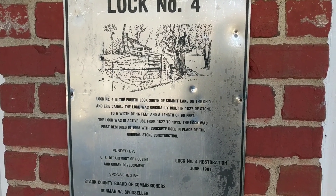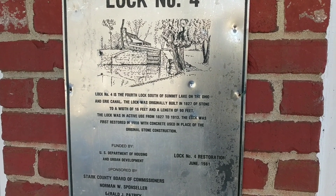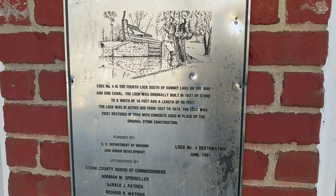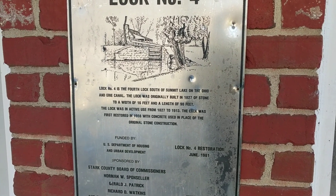About 80 or 90 years. The lock was first restored in 1908 with concrete used in place of the original stone construction. Well, that answers the question I had on why it was concrete instead of stone like the other locks.